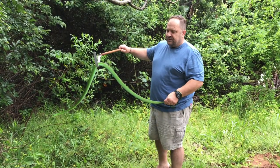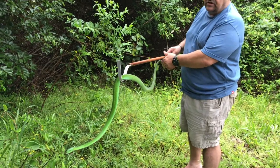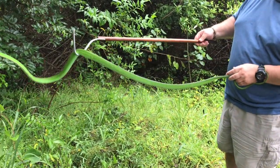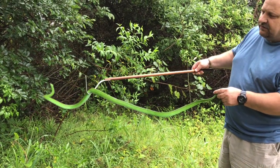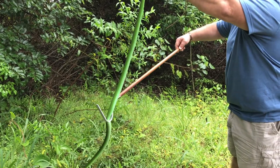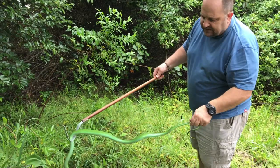Green mambas are a common venomous species found on the KwaZulu-Natal coast. They are the closest relative to the black mamba. Magic, magic velvet green coloration. Even underneath you can see it's a lighter green with the occasional yellow flecks through the body.